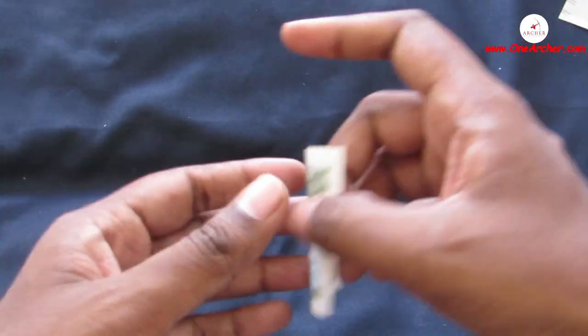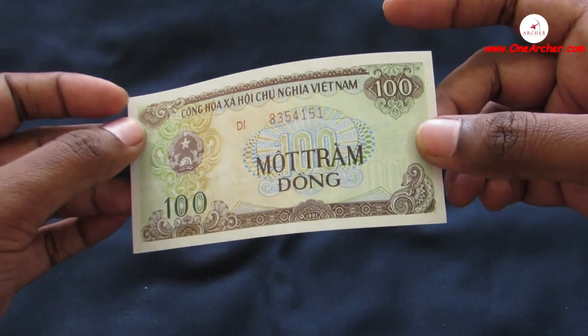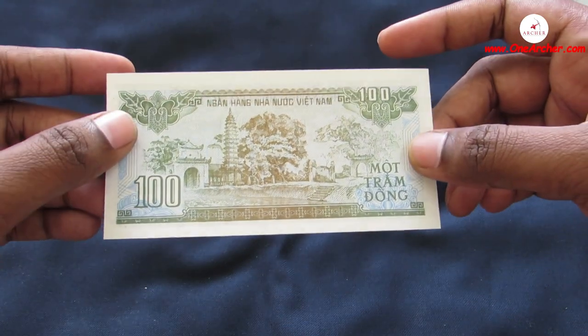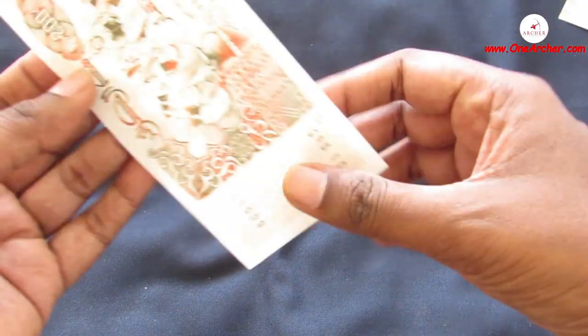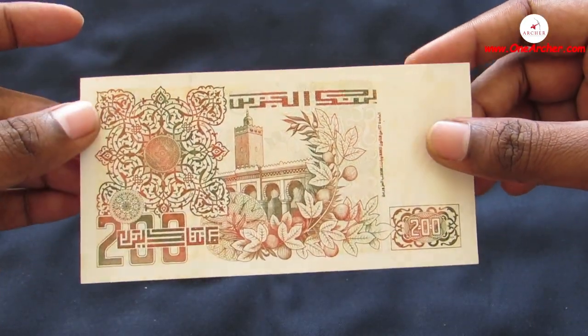The eighteenth one is a 100 Dong of Vietnam. On the obverse is the arms of Vietnam, and on the reverse is a temple pagoda.